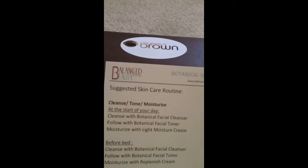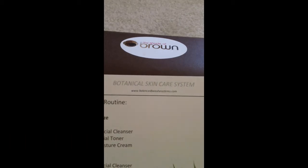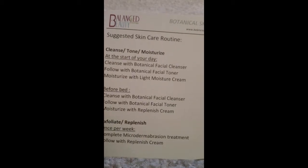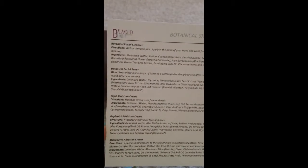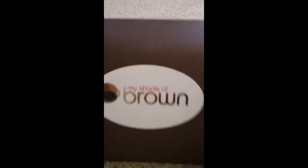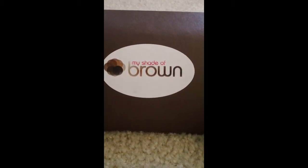Here's another card — something from Balanced Beauty, a botanical skincare system. It basically tells you how to use their product, so I think there's something in here from Balanced Beauty. This card is very hard to read, but it just tells you the ingredients and the products that Balanced Beauty offers.